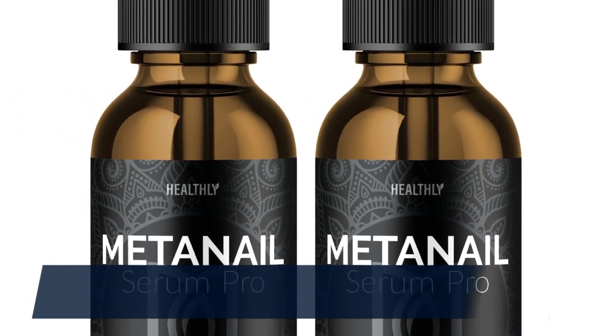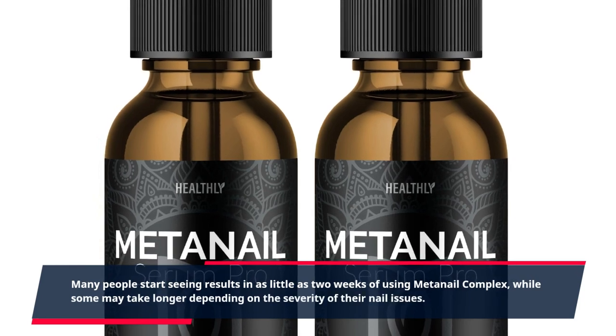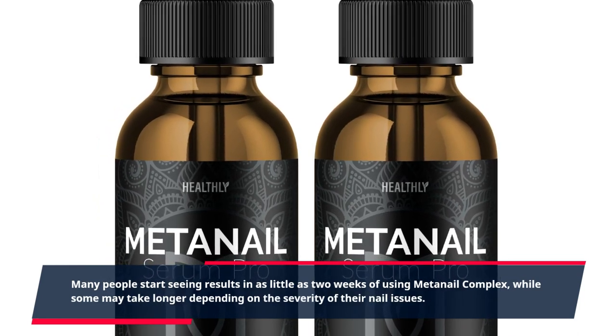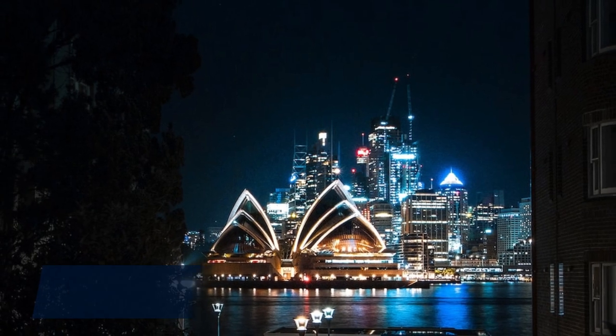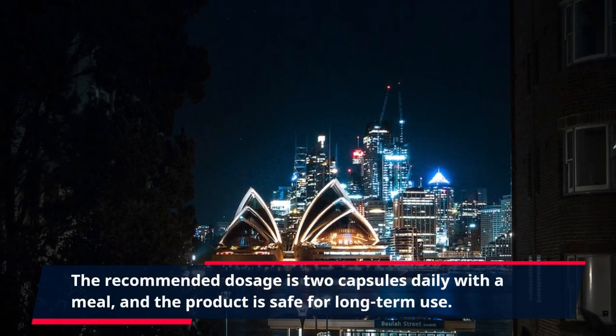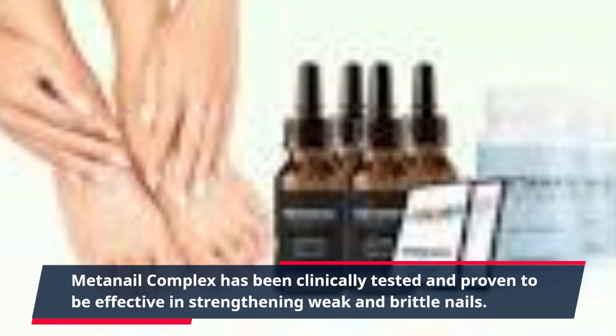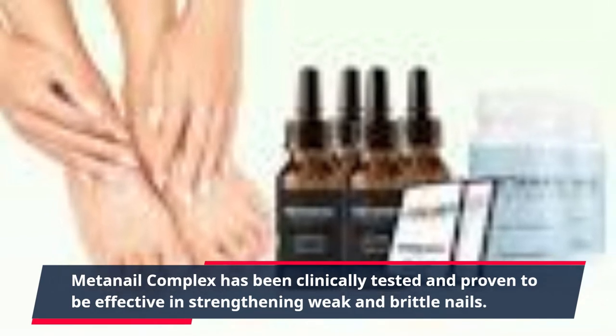Many people start seeing results in as little as two weeks of using MetaNail Complex, while some may take longer depending on the severity of their nail issues. The recommended dosage is two capsules daily with a meal, and the product is safe for long-term use. MetaNail Complex has been clinically tested and proven to be effective in strengthening weak and brittle nails.